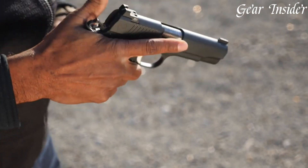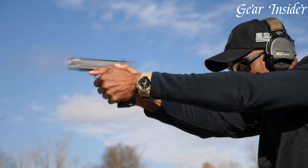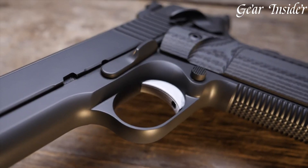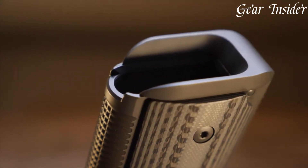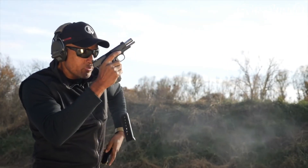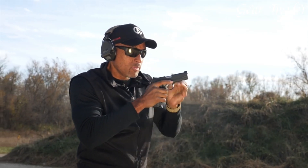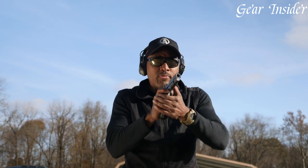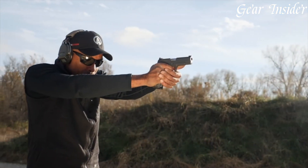Its sleek design, coupled with its aggressive styling, makes it a standout in any collection. A unique feature of the Nighthawk Bull Commander is its full-length guide rod, which provides exceptional recoil control, making follow-up shots quick and accurate. This pistol is also equipped with a low-profile adjustable rear sight and a fiber-optic front sight, ensuring a clear sight picture in any lighting condition. The Nighthawk Bull Commander is the ultimate choice for those who demand the best in their firearms.